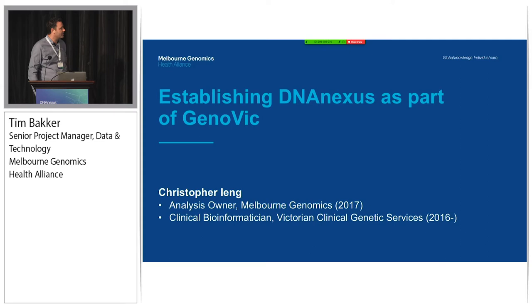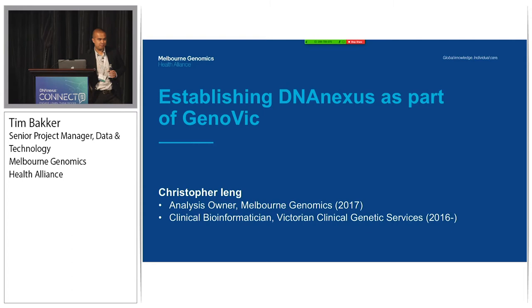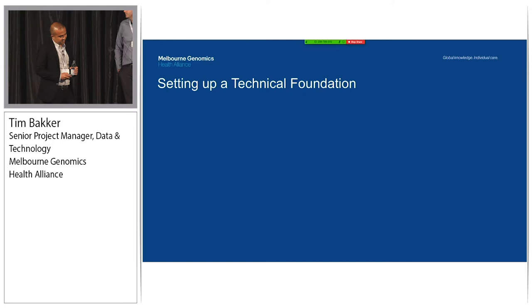I'd like to hand it over to Chris now, who's going to talk about establishing DNA Nexus as part of Genovic. My name is Chris. I'm really nervous with a little jet lag, which is not a good combination. This is going to be more geared towards software design and not bioinformatics, though I'm sure we all know what a GATK workflow looks like.